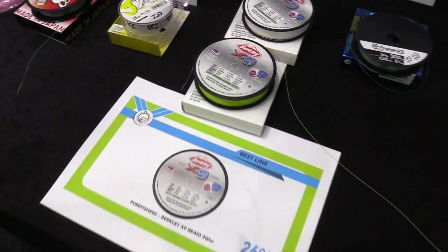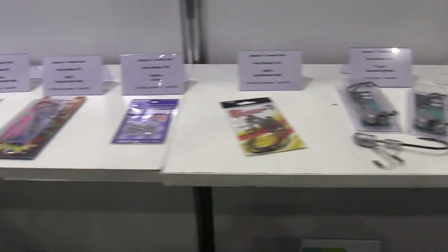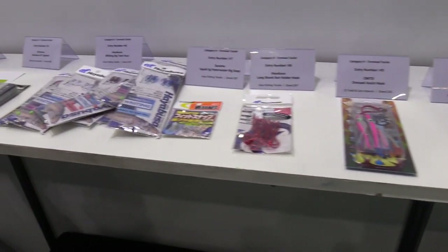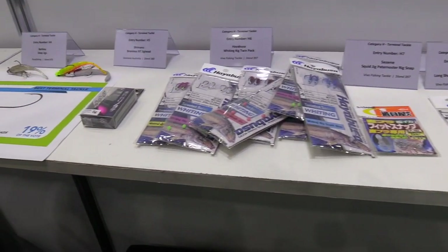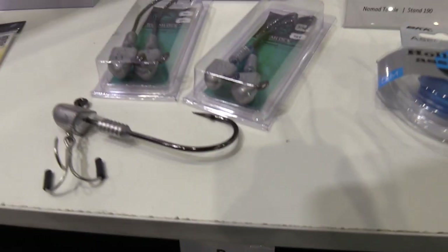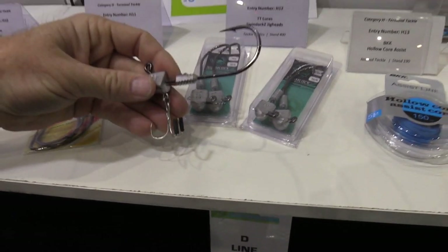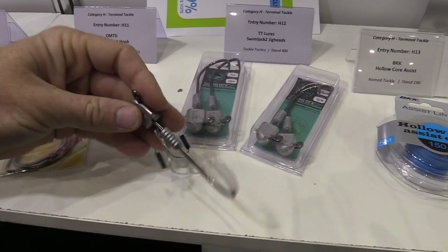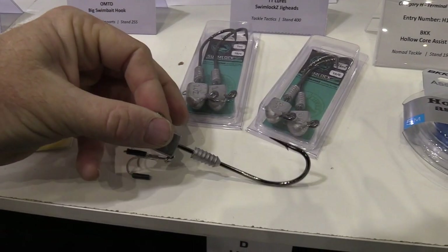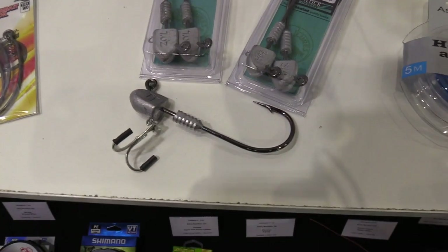Terminal tackle was a pretty big category, and during voting it was all over the shop — one product winning one section, another winning elsewhere. The winner was the TT Swimlocks Jighead. It's the big Burris-style one where you can put a stinger hook on there to catch any fish that swims in Australian waters. Great local company, makes a great product — that won the award.